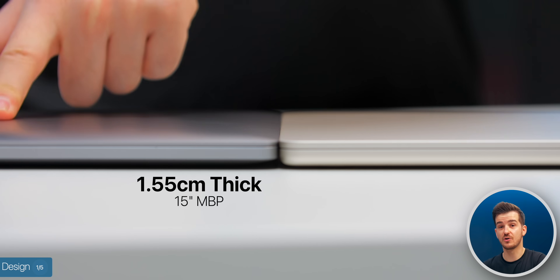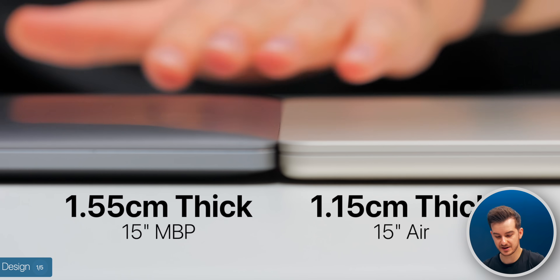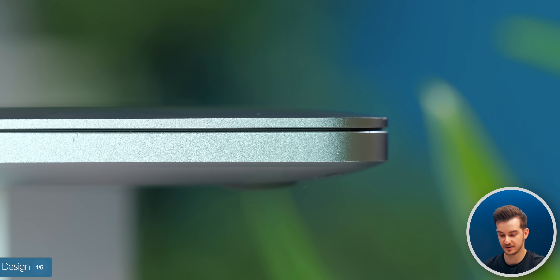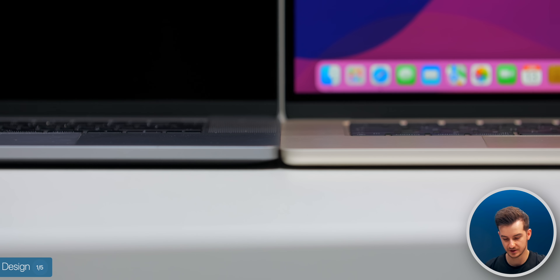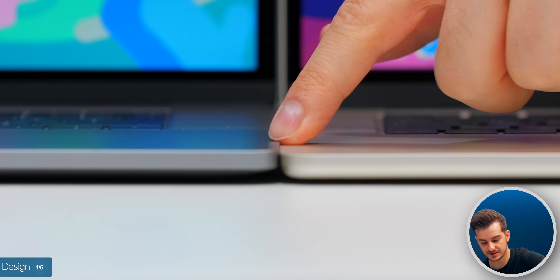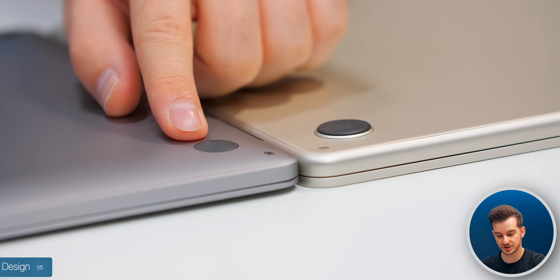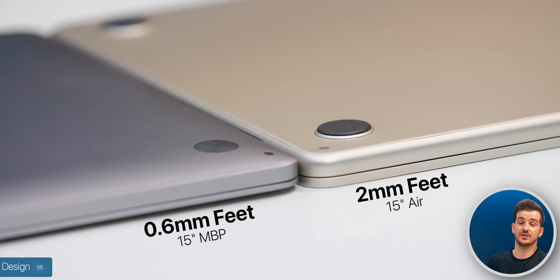When it comes to actual thickness, on paper there is a considerable difference: 1.55 centimeters on the MacBook Pro and 1.15 on the MacBook Air. But putting those side by side, they actually feel the same thickness. The MacBook Pro has a tapered design where it gets thicker towards the middle and thinner towards the edges. Opening them up, the Air is indeed a tiny bit thinner, though a reason both look the same could be the feet, which are much taller on the MacBook Air compared to the very shallow feet on the old 15-inch MacBook Pro.